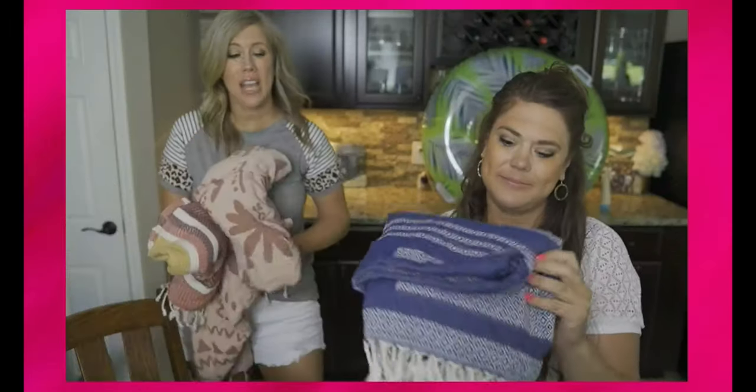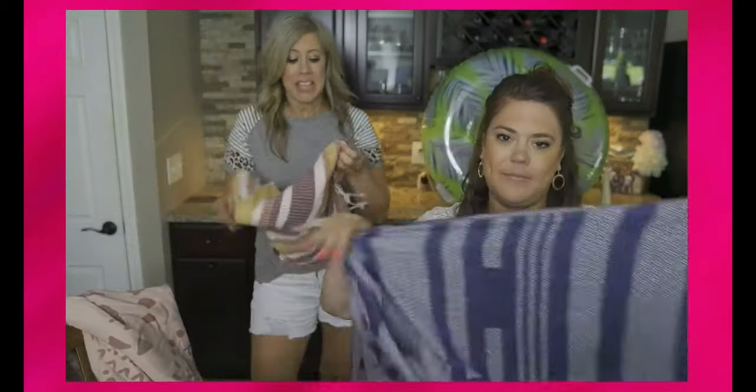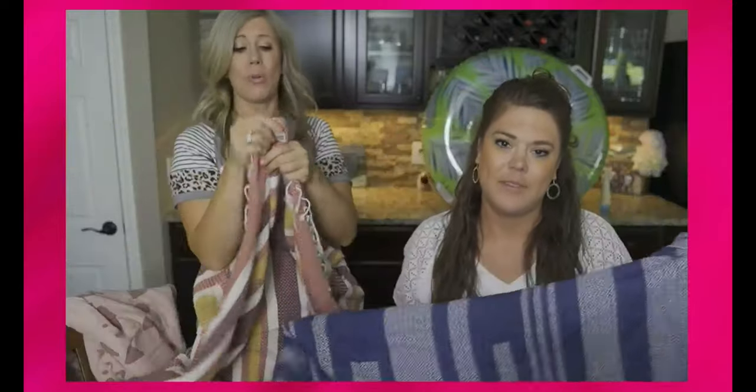Grincevicius likes a fluffy towel when spending a lazy day at the beach, but for surfing opts for this flat weave cotton one from Sand Cloud. It's a great towel to keep dry or use as a cover up, she says. Plus the brand donates a portion of sales to marine conservation. Hand loomed in Turkey with 100% GOTS certified Turkish organic cotton yarns — sand free, super soft, quick dry and absorbent.